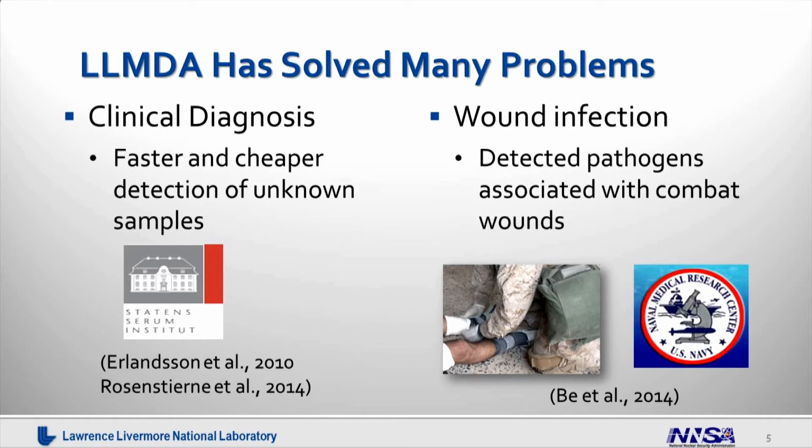Our next example is in clinical diagnosis. We have analyzed a variety of different samples to rapidly analyze viral and bacterial infections. One successful example is our collaboration with the Statham Serum Institute. We analyzed a variety of different human viral infections such as herpes virus, papilloma virus, and hepatitis virus, and also emerging viruses — those we don't normally see in the United States or Europe, but more commonly found in other parts of the world, such as Lassa virus, Ebola virus, etc. This technology can really analyze all pathogens in a single test, bypassing hundreds to thousands of PCR assays.